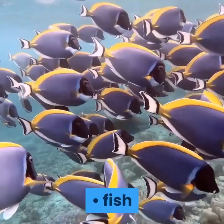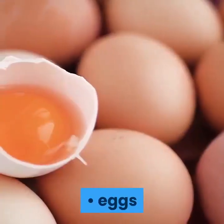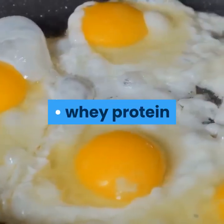Good protein sources include: meat, fish, eggs, dairy, whey protein, and beans.